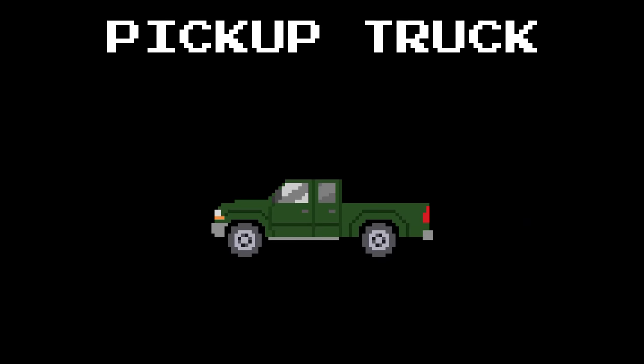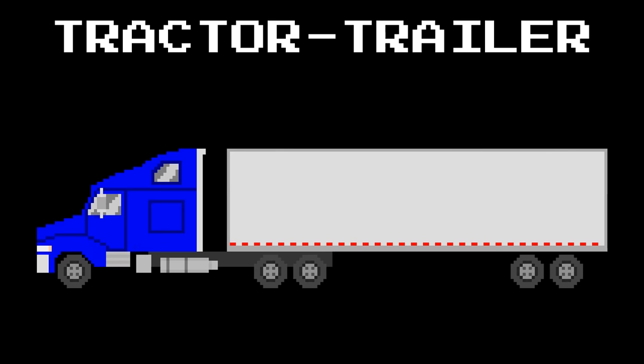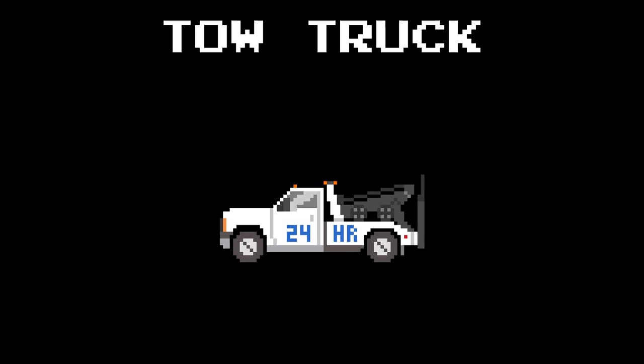Pickup truck. Dump truck. Tractor trailer. Tow truck.